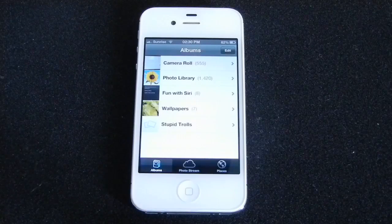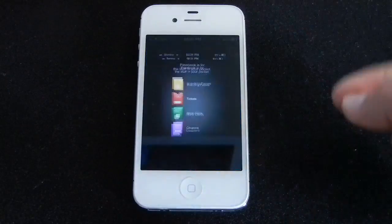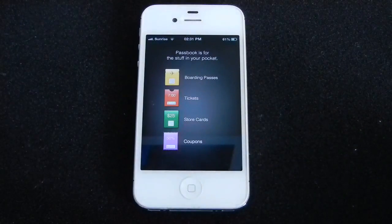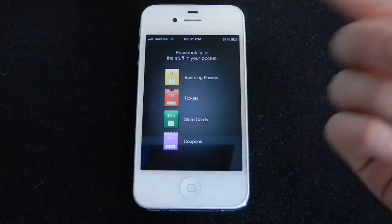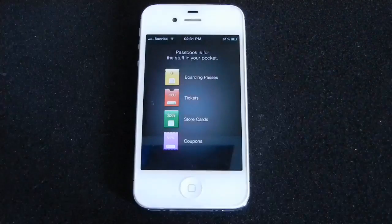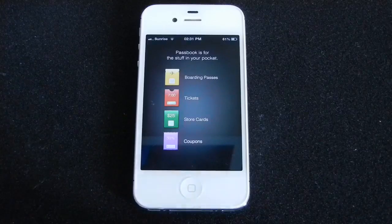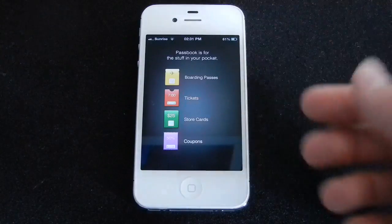Another great thing Apple added to the Photos app is shared photo streams. Now you can share your photos with your friends as you take them, and they can also comment on them. Another new feature in iOS 6 is the Passbook application, which allows you to store your passes, like tickets or store cards. I think it's only available for US users for now, but by the time iOS 6 is officially out, different companies will integrate their tickets with this app.